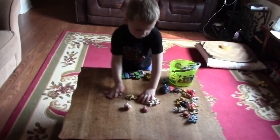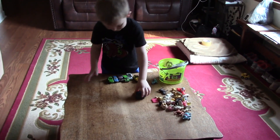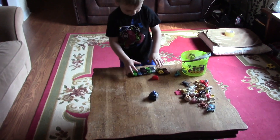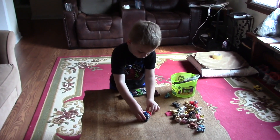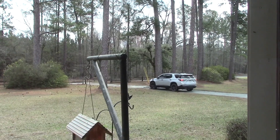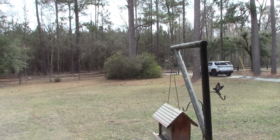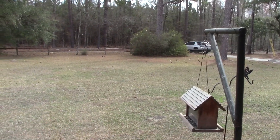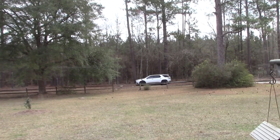Bentley and Stephanie are here. Bentley's playing and Stephanie's out digging up the blueberry plants to take home. There goes Stephanie and Bentley home — she got some azaleas, a couple small ones, a camellia, and blueberries. She got some good plants.